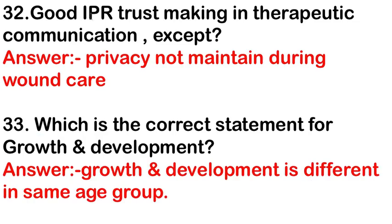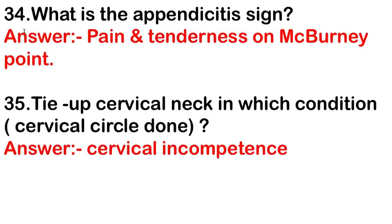Good interpersonal trust-building in therapeutic communication — except: the answer is privacy not maintained during wound care. For growth and development, the correct statement is that growth and development differs within the same age group.